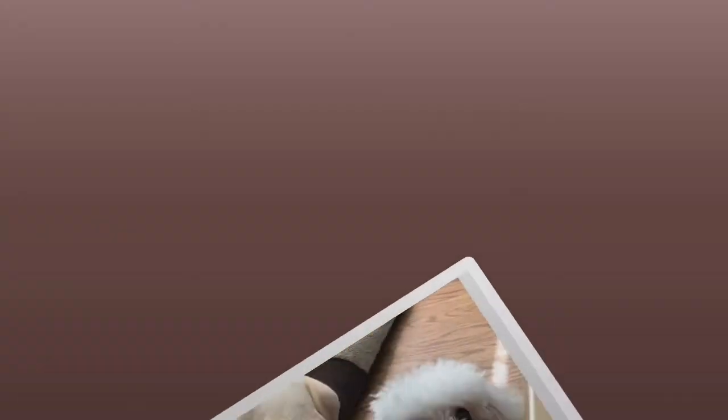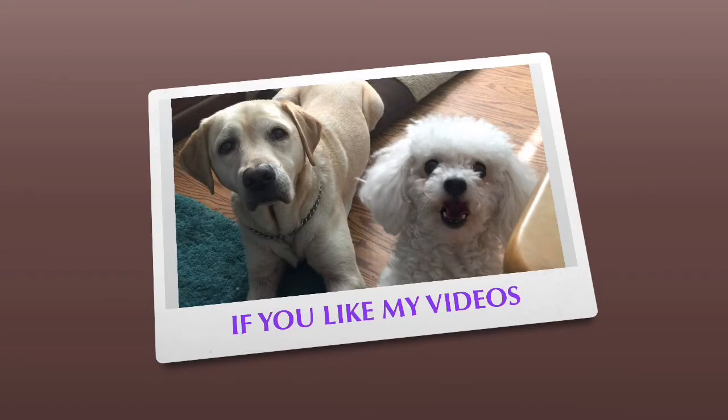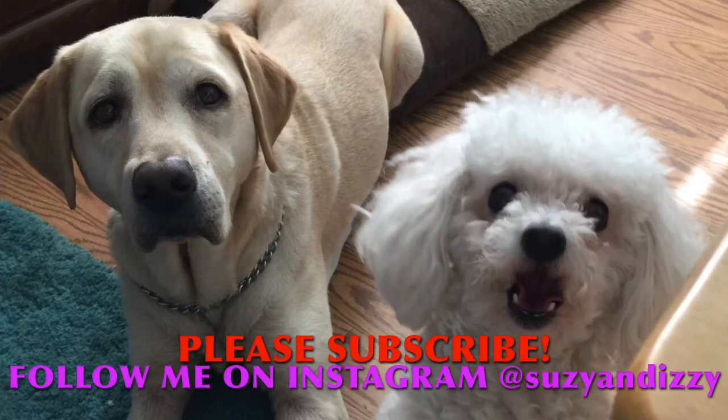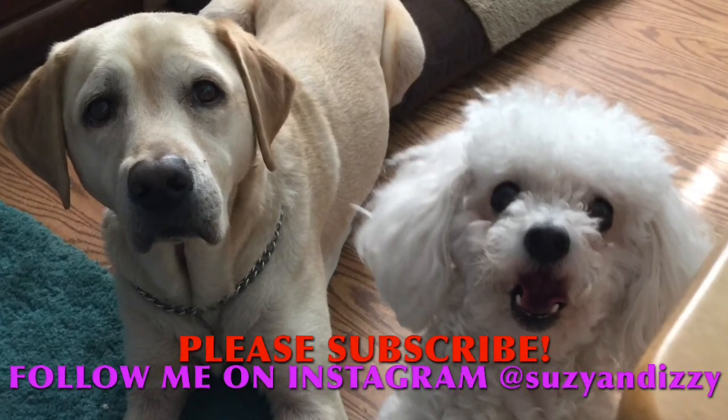Hey guys, so those are just a few things that help me in my daily life to be able to get things done that I need to do. And this is Daisy Mae — she wanted to say hi and be in the shot. She is a snuggle bug, she likes to be held. So with that, I'm going to say bye, and thanks for stopping by my home. Bye.